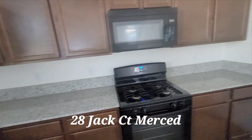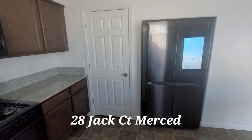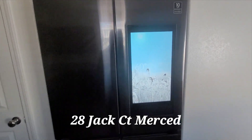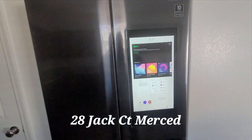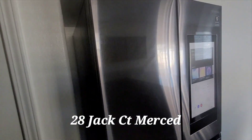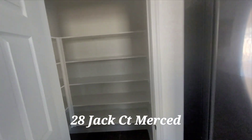Appliances — the house is basically brand new too. That's a nice refrigerator, oh that's a cool refrigerator. And you have a nice little pantry.